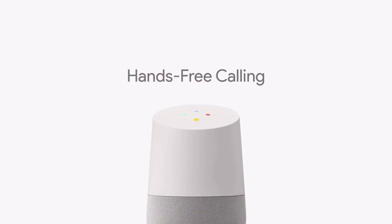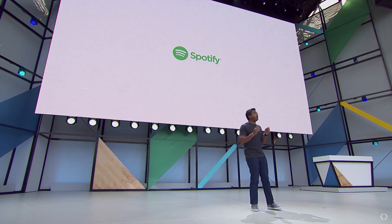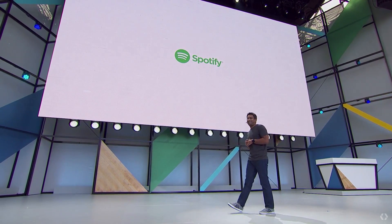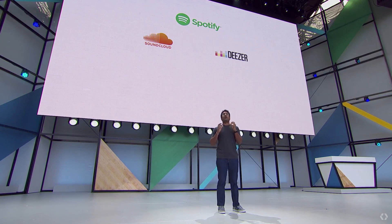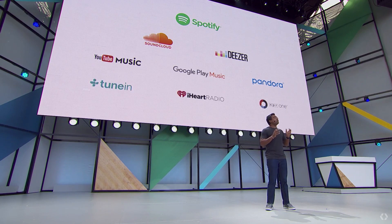It's really simple to use — just ask the Google Assistant to make a call and we'll connect you. You can call any landline or mobile number in the US or Canada completely free. Today we're announcing that Spotify, in addition to their subscription service, will be adding their free music service to Google Home, so it's even easier to play your Spotify playlists. We'll also be adding support for SoundCloud and Deezer, two of the largest global music services today, and these music services will join many others already available through the Assistant.